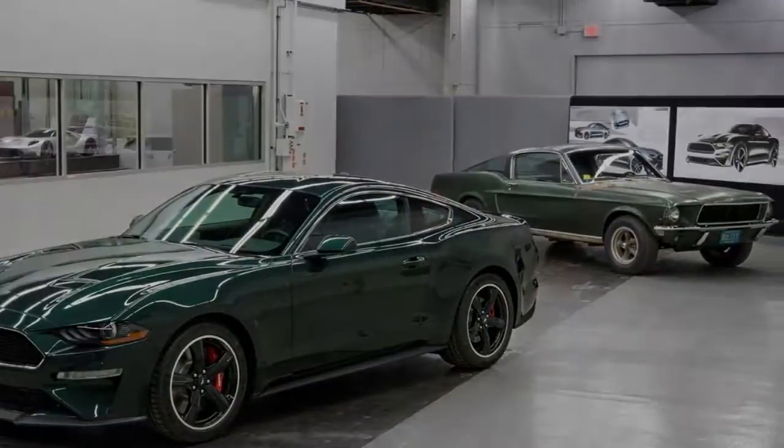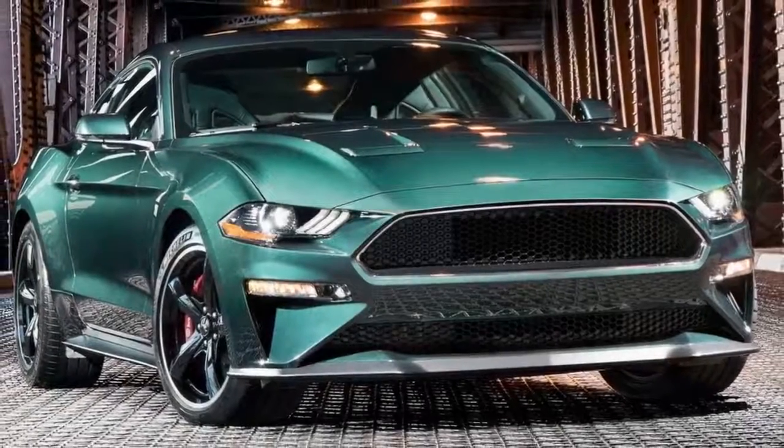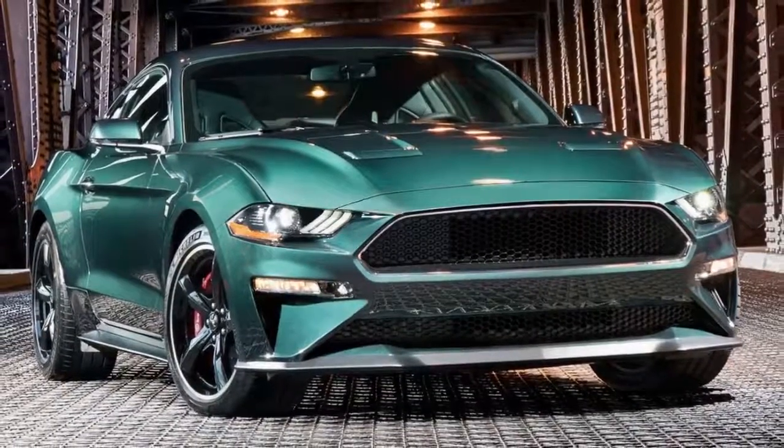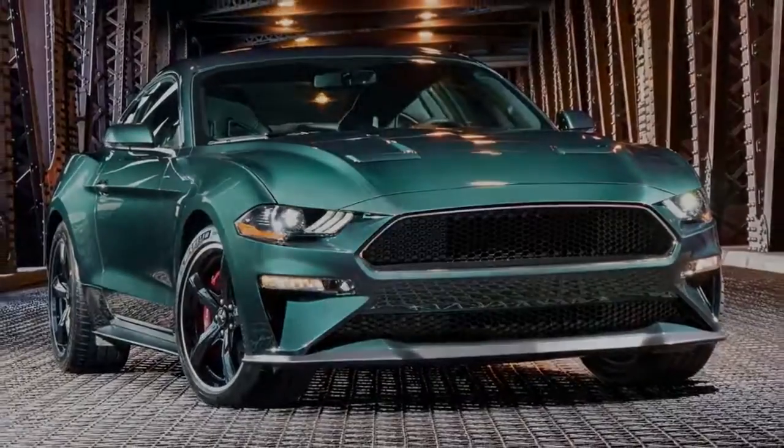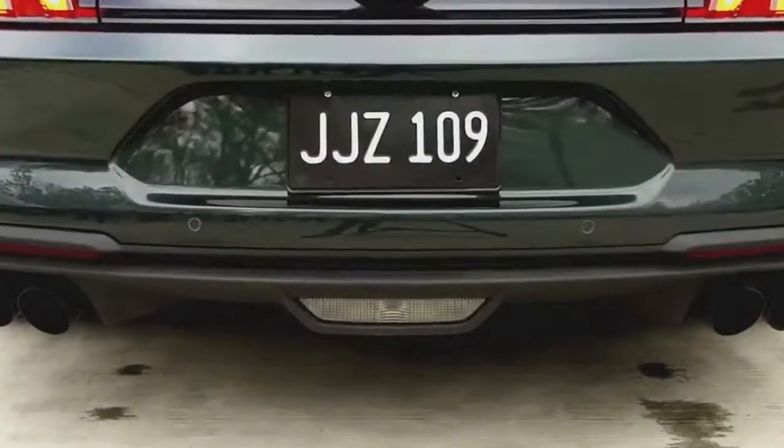Subtle chrome accents around the grille and front windows, 19-inch wheels, red painted Brembo brakes, and a bespoke front grille complete the look. Put it all together and the 2019 car does a good job paying tribute to the original.